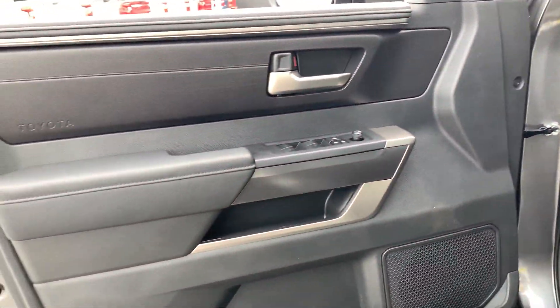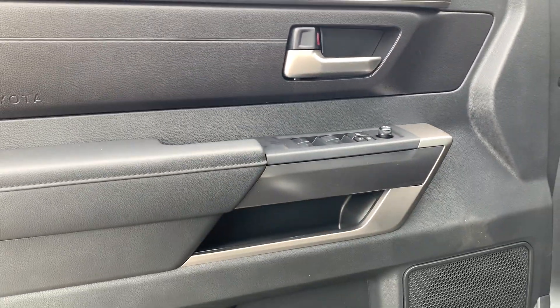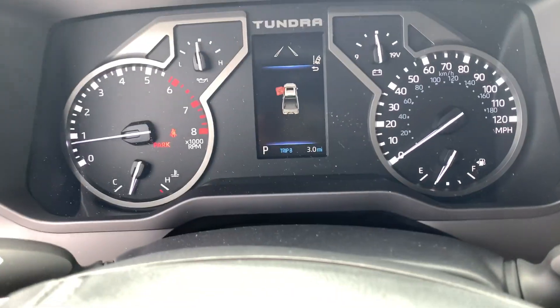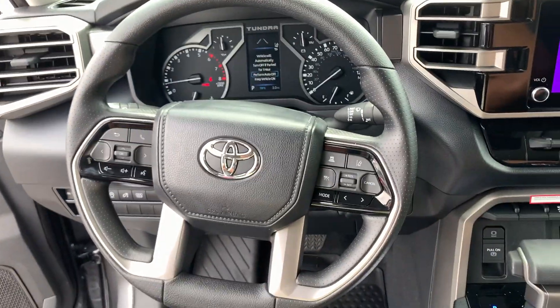The following are some of this vehicle's highlighted options: Apple CarPlay and/or Android Auto, keyless entry, fog lamps, satellite radio, backup camera, heated mirrors, steering wheel audio controls, alarm, aluminum wheels, and electronic stability control.